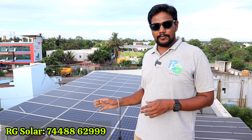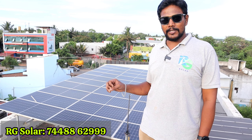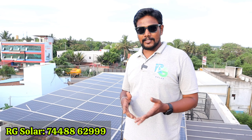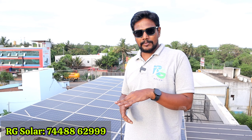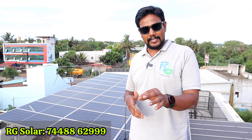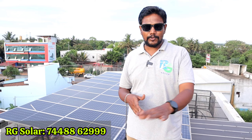We are going to install a one-time investment and look at how much cost is considered per month. In the subsidy scheme, you pay for 1 kW, 2 kW, 3 kW. If you need to pay for the first cost per kW, with a 30,000 subsidy amount, the return on investment will be 3 to 5 years.